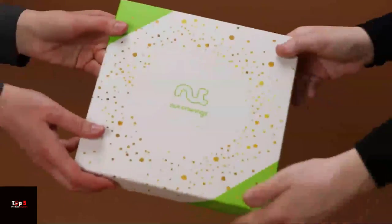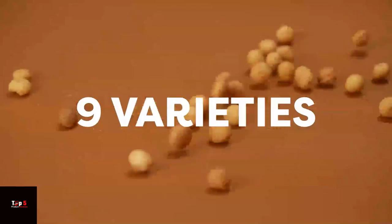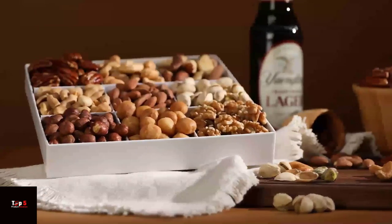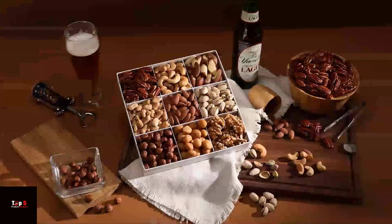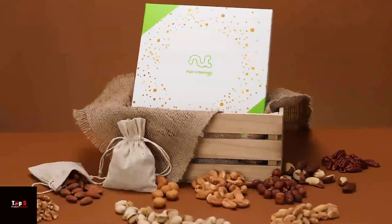Product 5: Valentine's Day Dry Fruits and Mixed Nuts Gift Basket Red Tower. This gift basket is a beautiful tower of red boxes filled with assorted dry fruits and nuts. The vibrant red color makes it the perfect gift for your significant other this Valentine's Day.